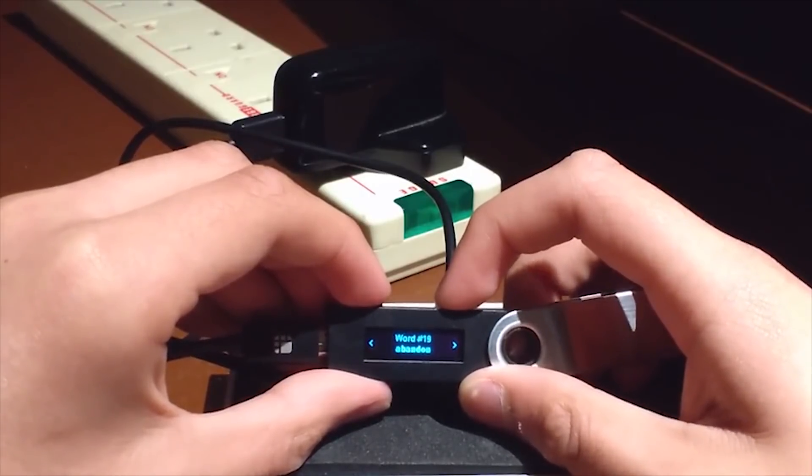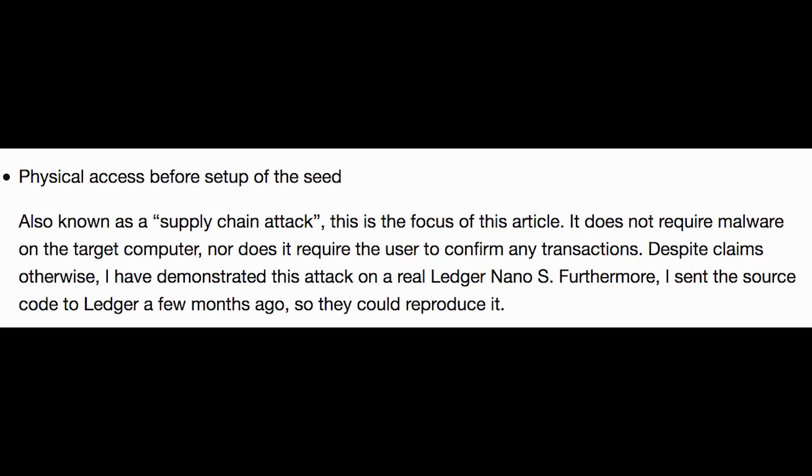There are essentially three different ways to attack it. You have physical access before setup of the seed, which is known as a supply chain attack. This is the focus of this particular article and it does not require malware on the target computer nor does it require the user to confirm any transactions. The big thing about this is that if you go to the Ledger website, they say it's okay and safe to buy from eBay — but if this attack is possible, which it's proven to be true, it's in fact not safe to buy it from eBay.